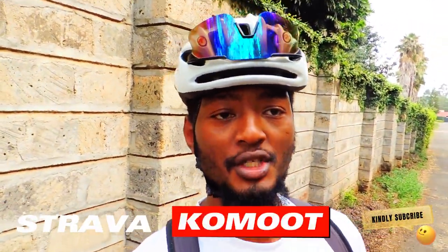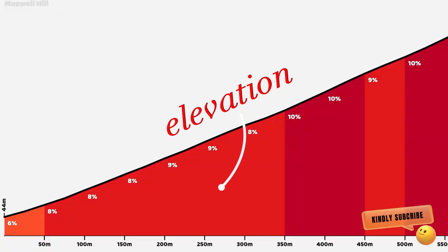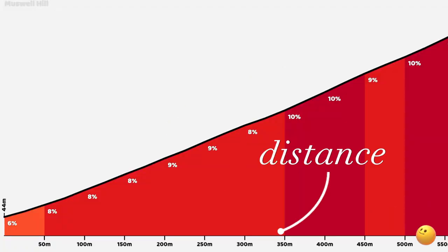Number one is to map your route. You need to map your route anytime you're going on a ride — using Strava, using Komoot, or any other app — so you can plan your elevation, your distance, and also the amount of time it's going to take you to complete that ride.